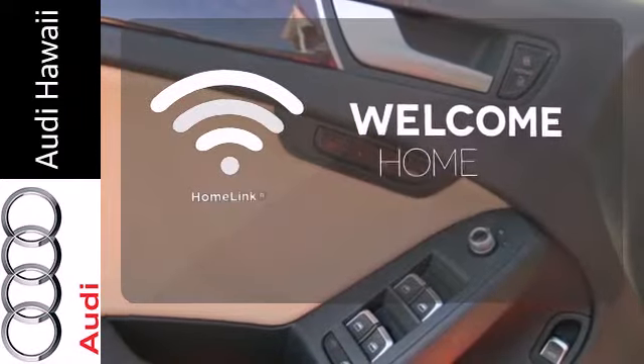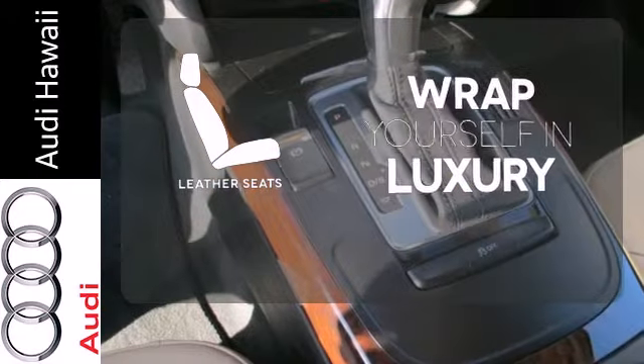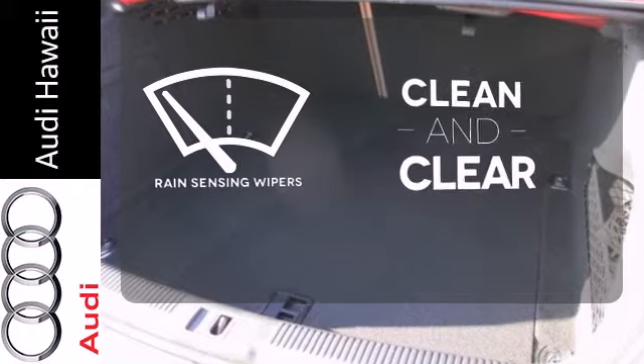Program garage door openers, gates, and lighting systems with Homelink. Wrap yourself in the comfort of leather seats. Rain-sensing wipers maintain a clean and clear view of the road ahead.